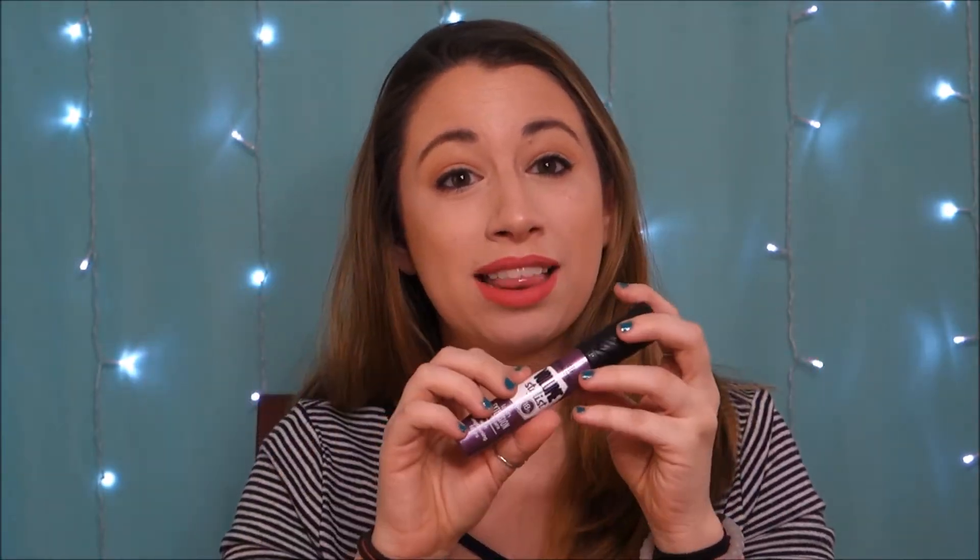Next is something recommended to me by another YouTuber. If you know Glam Life Guru Tati, she recommended the Essence Volume Stylist 18-hour mascara. I think I used this in my get ready with me video. It's a drugstore brand — I know Ulta sells it for about four or five dollars. I haven't had any issues with it, it definitely lasts, and it doesn't flake. I've used expensive mascaras that do flake, so I think it's a great deal for the price.